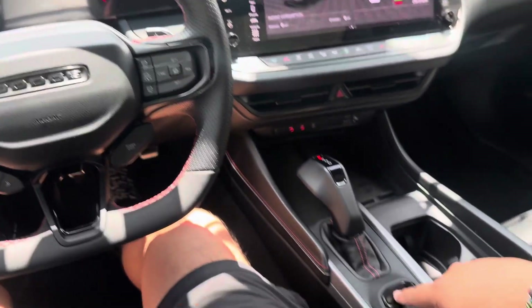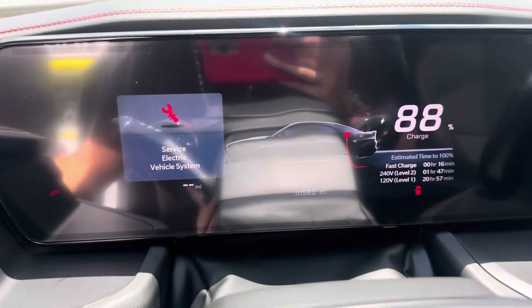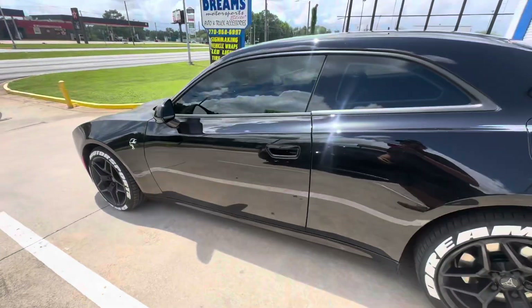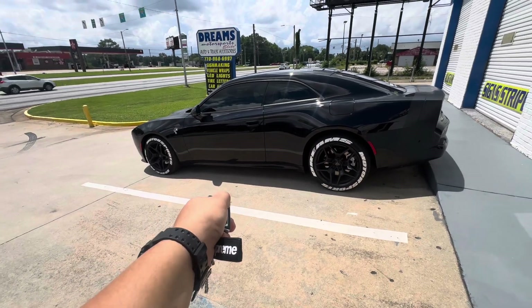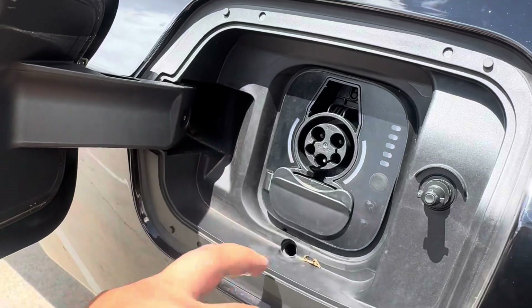So if this happens, the only thing that has fixed it for me is to go ahead and press the off button, turn it off. This is 'survey electric vehicle system.' I just get out of the vehicle, lock it. Obviously there's nothing wrong with the charging, it says 'survey vehicle.' Press the button, see if it does anything.